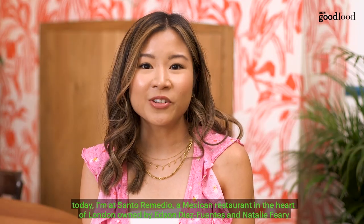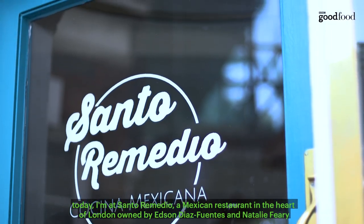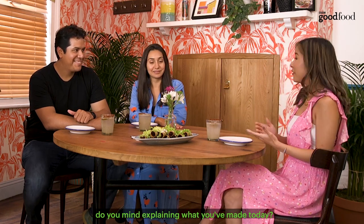So today I'm at Santo Remedio, a Mexican restaurant in the heart of London owned by Edson Diaz-Fuentes and Natalie Fury. Thank you to both of you for having me here today. And you've made this lovely looking dish — do you mind explaining what you've made today?